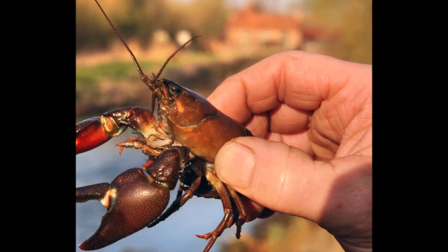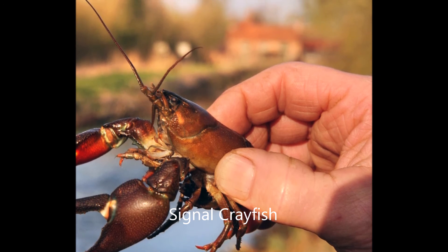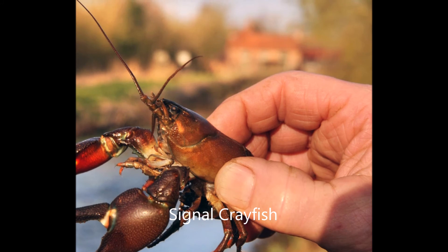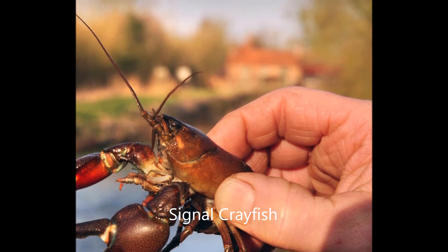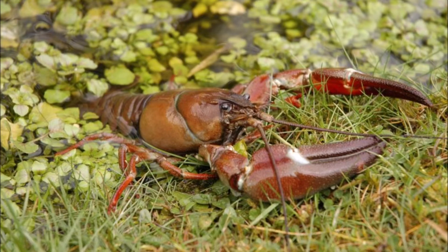Signal crayfish were introduced in the 1970s and have driven the native crayfish towards extinction through the spread of crayfish plague and competition for resources. They are much bigger, grow faster, and reproduce quickly, and their burrows can destabilize banks, increasing the risk of flooding and the silt load in the water. They feed on fish and amphibian eggs, tadpoles, juvenile fish, and aquatic invertebrates.